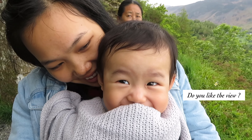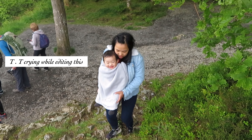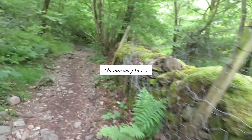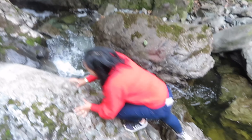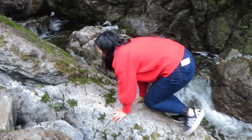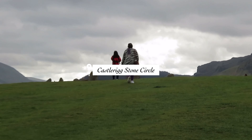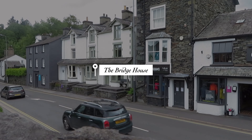Look at my baby — he was so small. From here we were headed to Lador Falls for a quick walk around, and then from there we headed to the Bridge House.